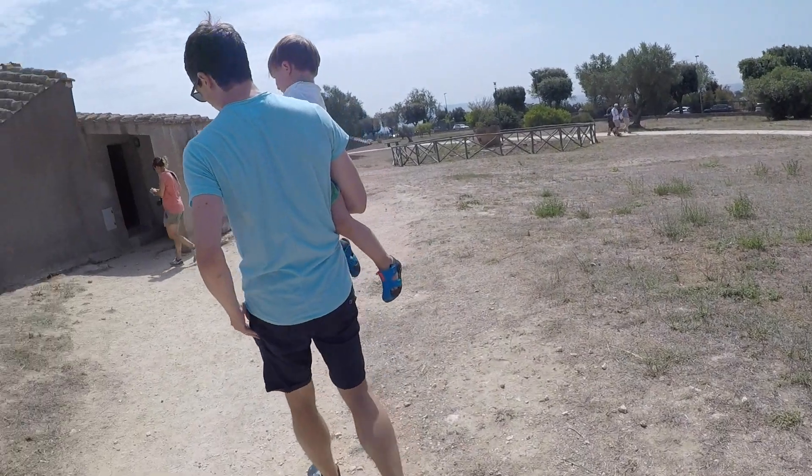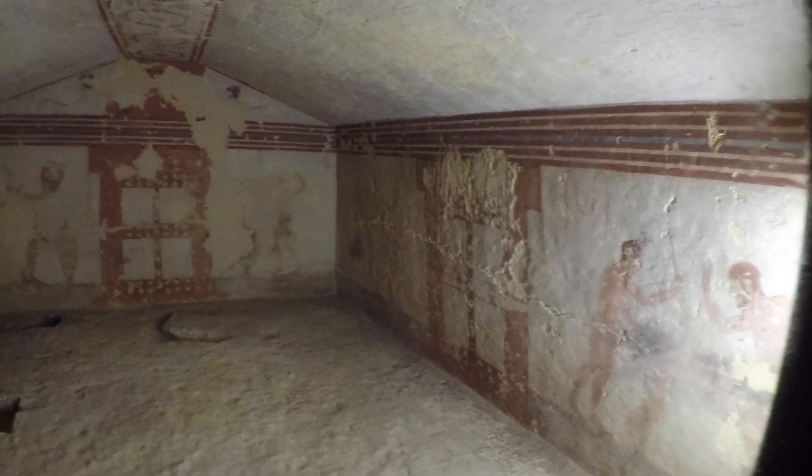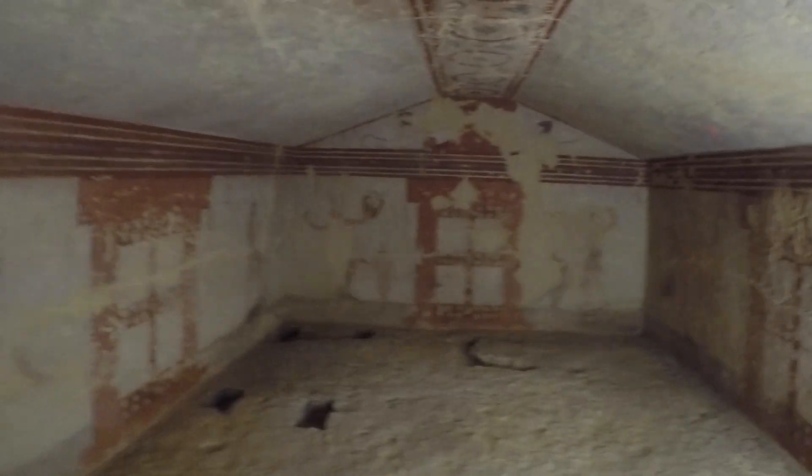The necropolis is an extraordinary testimony to Etruscan civilization, and that's the reason UNESCO inscribed it to its World Heritage List in 2004.